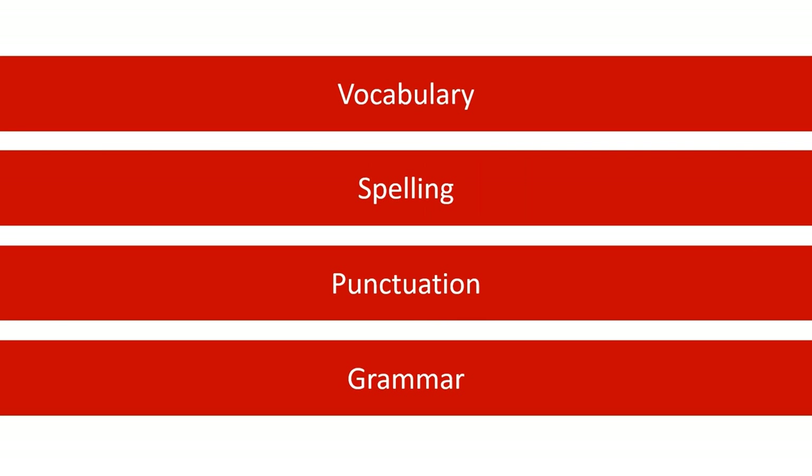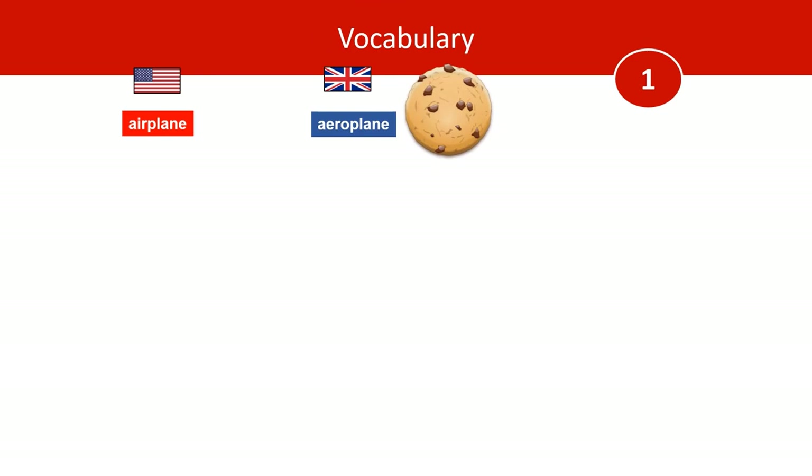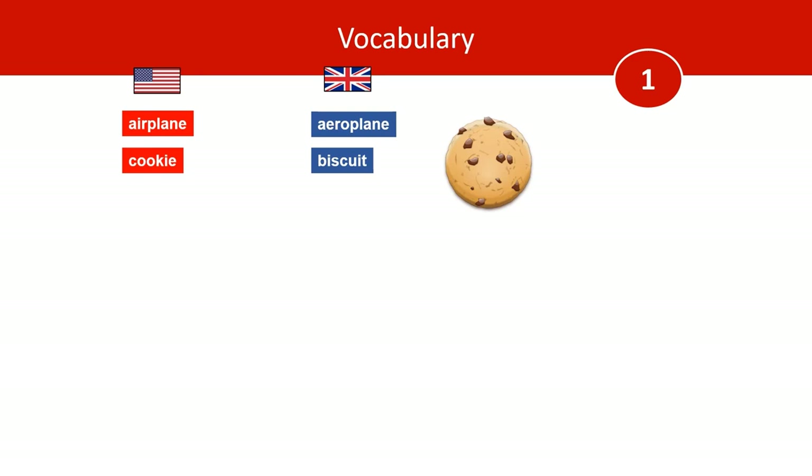Let's start with vocabulary. Americans would call that an airplane, but Brits would call it an aeroplane. And Americans would call it a cookie, but Brits would call it a biscuit.